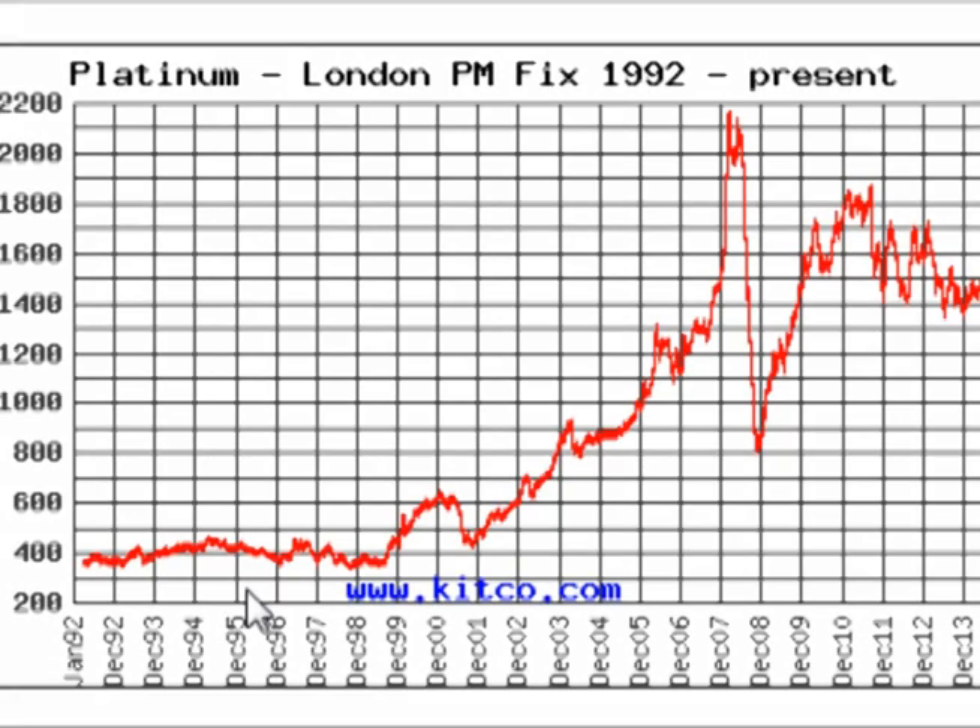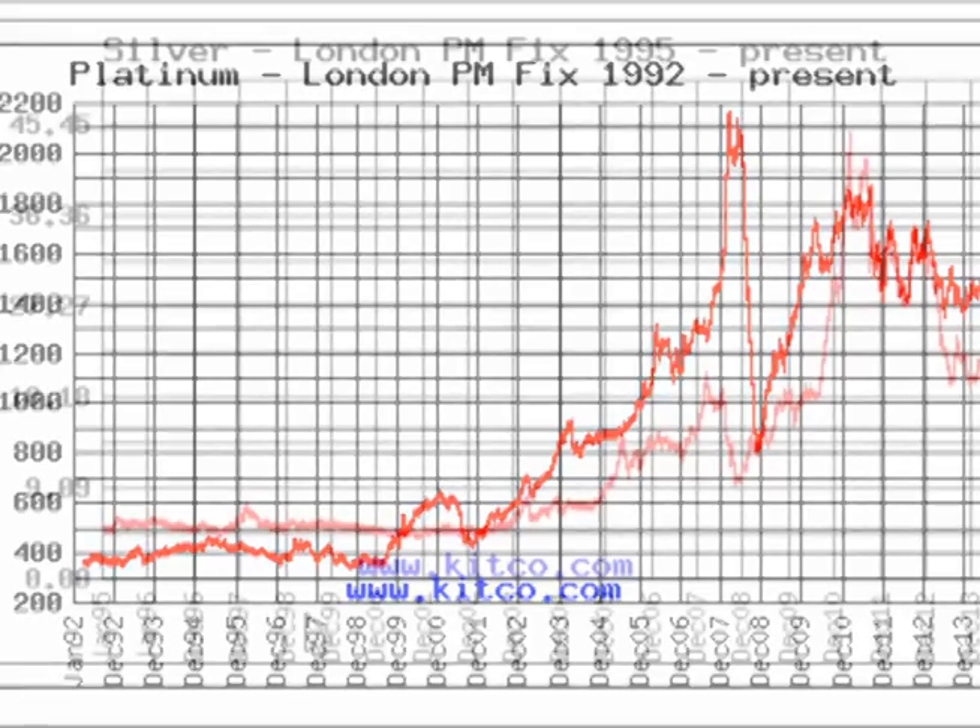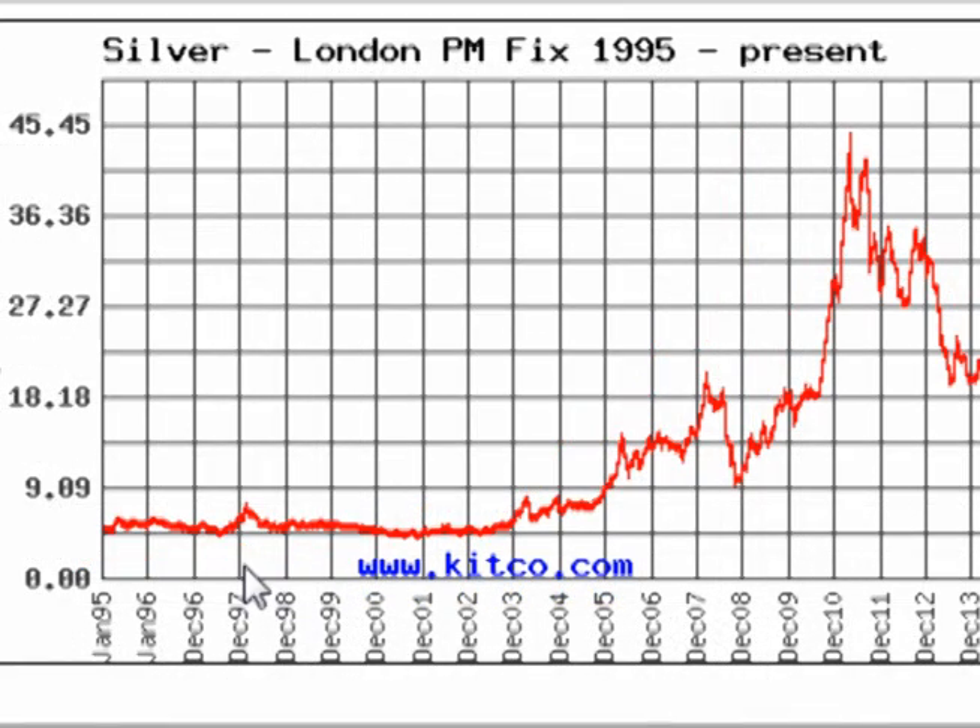Since the mid-90s, the price of Platinum has gone from under $300 to over $2,000, down to $800, back up to $1,800, and down to its present price of around $1,300. Since the mid-90s, the price of Silver has gone from $5, all the way up to about $50 — not shown in this graph because this graph contains averages — back down to its present price of around $17.